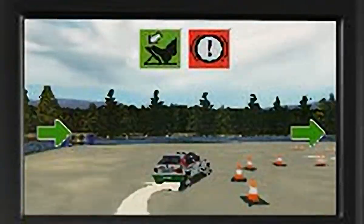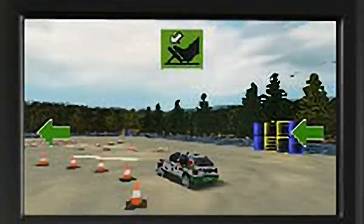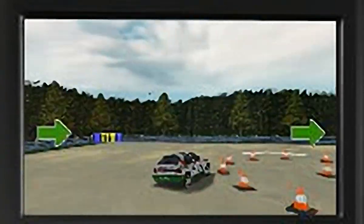Now, I want you to do a figure of 8 and guess what, we've moved the cones closer together. I'll be impressed if you can keep up your speed without knocking the cones this time.